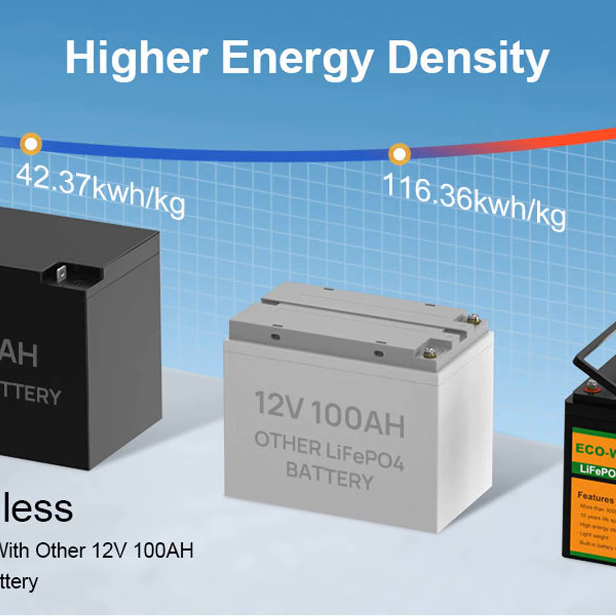Hello everyone, this is your host Jack speaking. Welcome to another episode of the Power Hour podcast. Today I'm going to tell you great folks out there all about choosing the right marine battery for your boat.